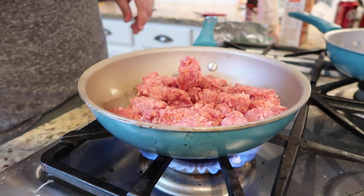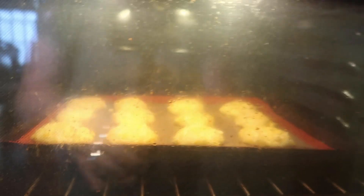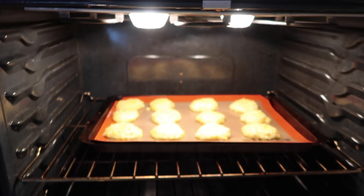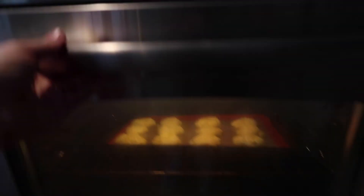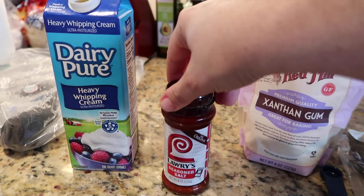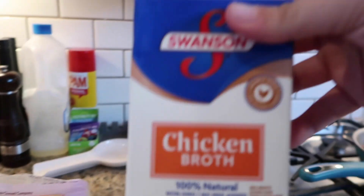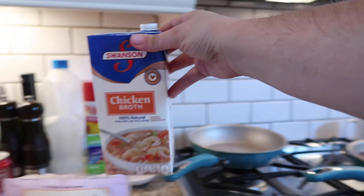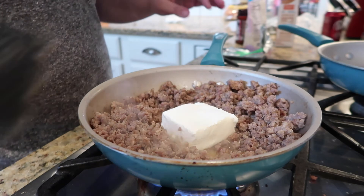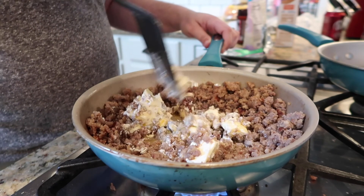Let that completely brown — you don't want any pink at all. Here I'm showing you the biscuits about halfway through their cook time. I started making the gravy right when I put the biscuits in the oven, which was perfect timing for everything to finish together. You're also going to need heavy whipping cream, Lowry's seasoning salt or regular salt, xanthan gum, cream cheese, and chicken or beef broth. I used chicken — it has a lighter flavor.